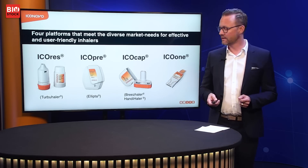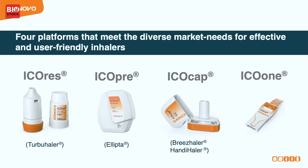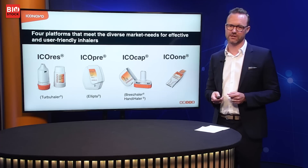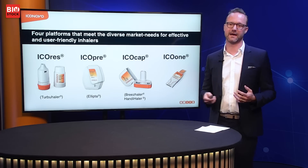The second inhaler is our newest, IcoPre — an inhaler equivalent to the Ellipta inhaler from GSK, which is a very important strategic endeavor for us. Ellipta and all five products in the Ellipta family represent the biggest asthma and COPD treatment in the world today. We also have the IcoCap inhaler, which is a capsule inhaler. You put a gelatin capsule inside, crack it and inhale — that's a really big market, especially for clinical trials but also for some of the big pharmaceutical generics.